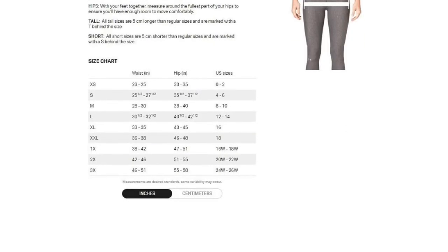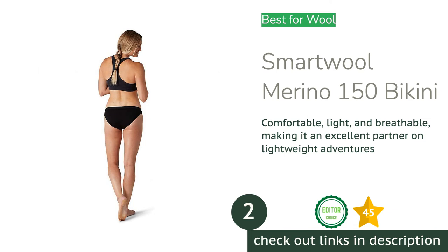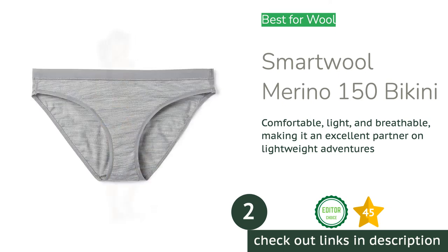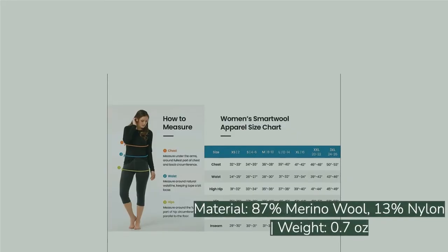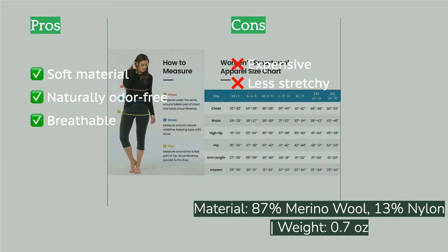The next product on our list is the Smartwool Merino 150 Bikini. When we first laid our hands on it, we couldn't believe it was wool — what happened to the itchy, thick fabric? We're not sure how they do it, but Smartwool has created an incredibly soft, almost silky fabric with the Merino 150, and we couldn't be happier with these undies.